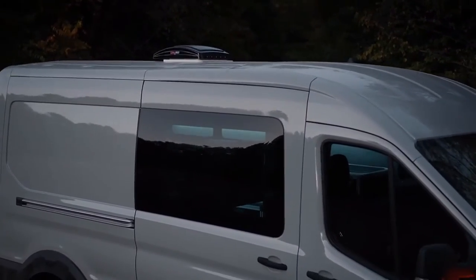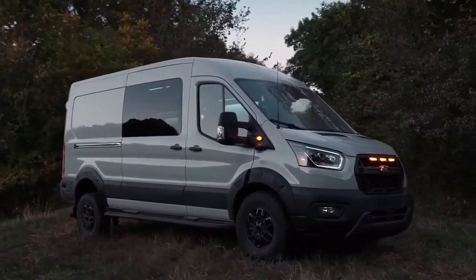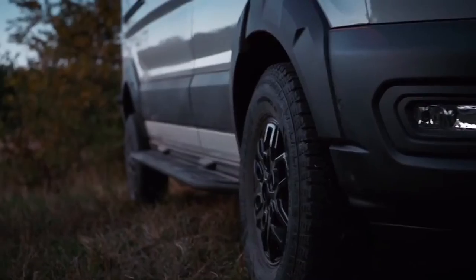In terms of design, the new Ford Transit Trail gets a redesigned grille with integrated marker lamps, tinted headlights, and an unpainted bumper.